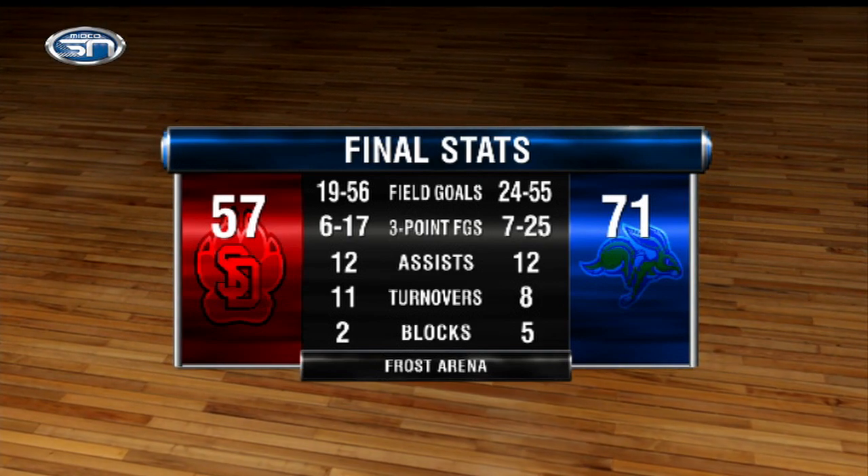These two teams will meet again in the final game of the regular season on February 28th in Vermillion — SDSU at USD. They're probably going to be in the mix for the Summit League regular season championship. USD has gone on the road with wins at Denver and Fort Wayne, and battled very well here at Frost Arena, which no one else has really been able to do in the Summit League this year. USD is showing they are trending towards being an upper-half team in the Summit League.